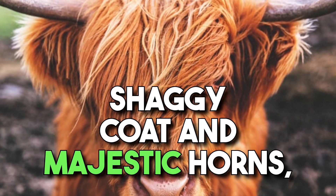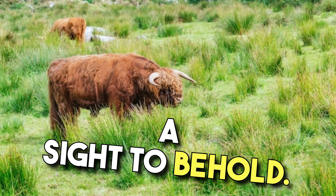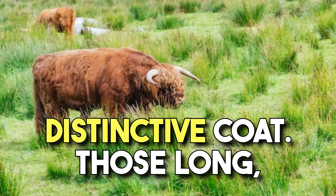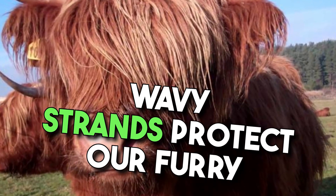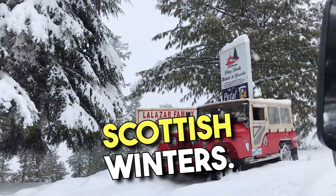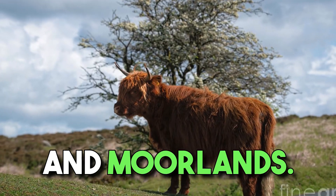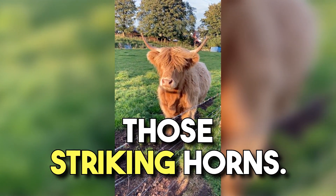With its long, shaggy coat and majestic horns, this gentle giant is a sight to behold. Let's start with that distinctive coat. Those long, wavy strands protect our furry friend from the harsh Scottish winters, keeping them warm and cozy as they roam the hills and moorlands.